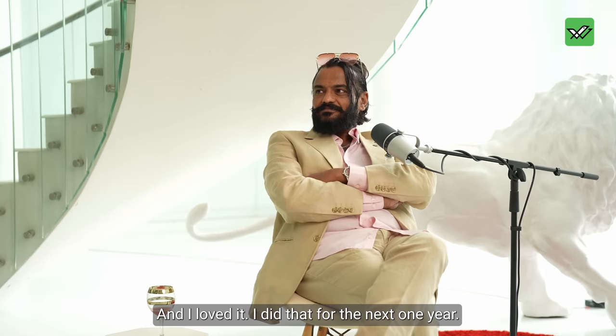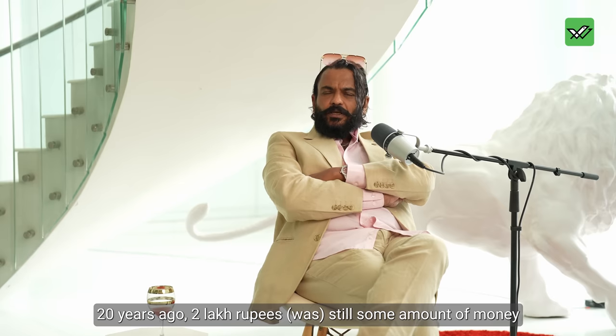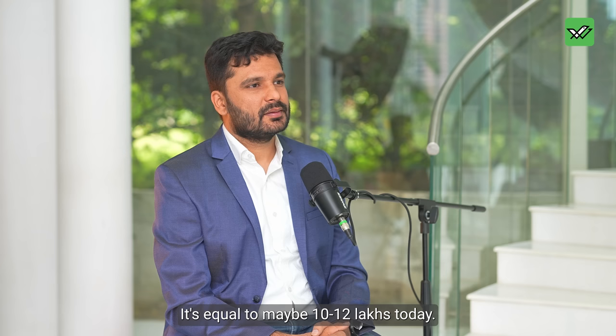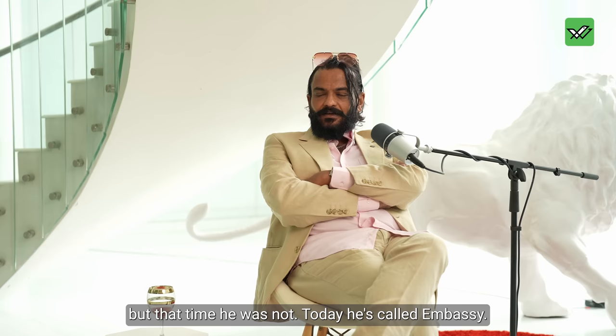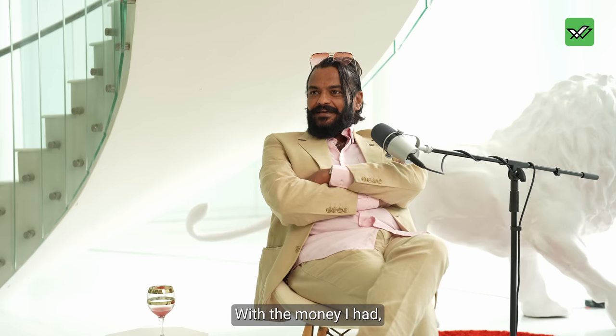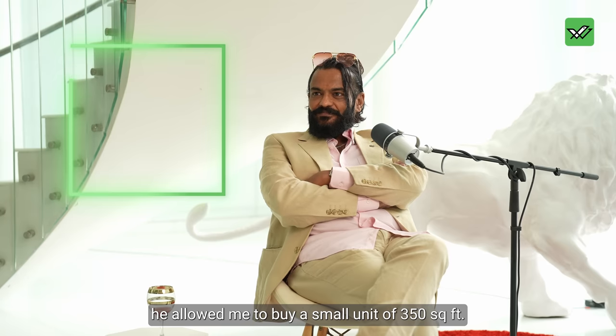I did that for the next one year. Then my mother, as part of my inheritance, gave me 2 lakh rupees. Twenty years ago, 2 lakhs was still a meaningful amount — equal to maybe 10–12 lakhs today. With that 2 lakhs, I went to a builder. Today he's a very big builder called Embassy. He allowed me to buy a small unit — 350 square feet.